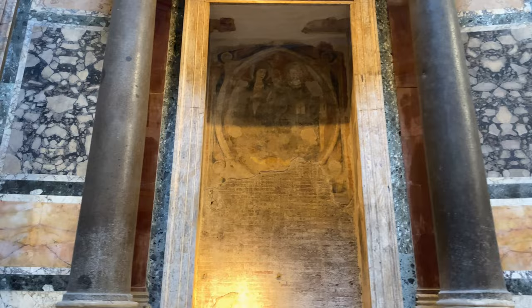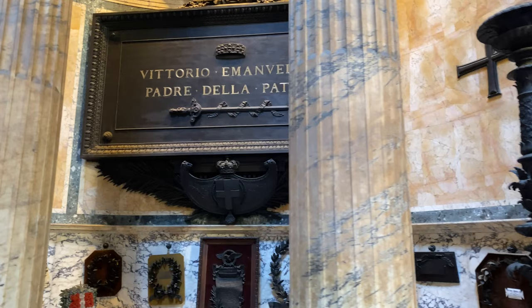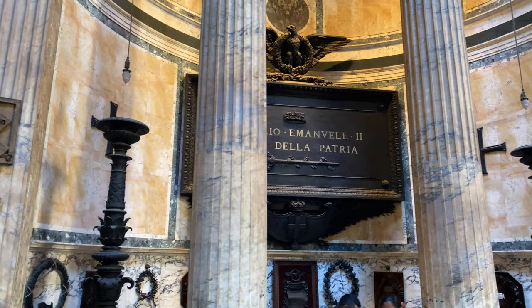Facing the altar and turning to the right, you will see the tomb of Vittorio Emanuele II, with an inscription meaning 'the father of his nation.' Until the mid-1800s, Italy was divided into a number of separate states ruled by foreign powers. Vittorio Emanuele II united all of Italy into one country by 1870. At Piazza Venezia, a huge white monument is dedicated to him by his son and successor, Umberto.